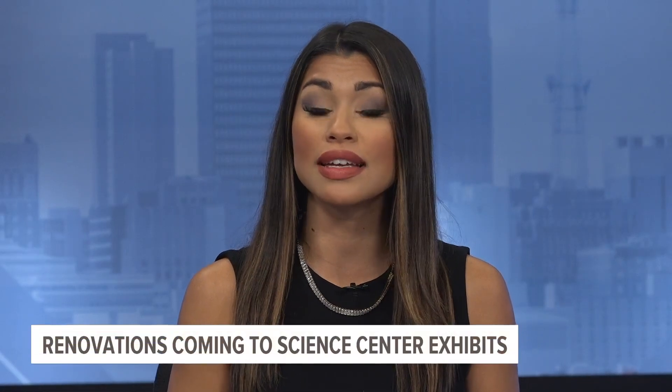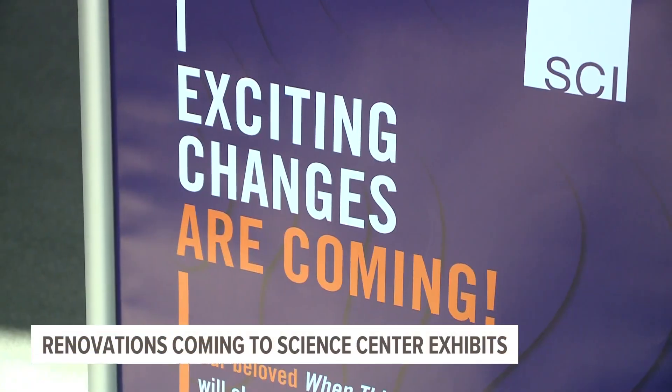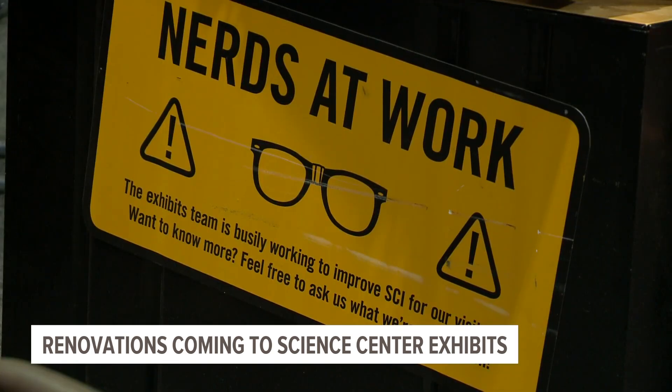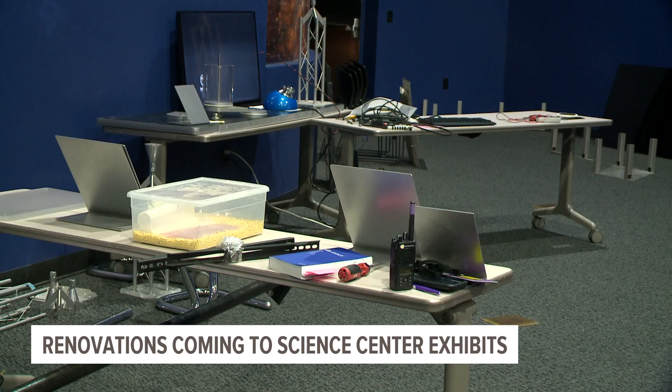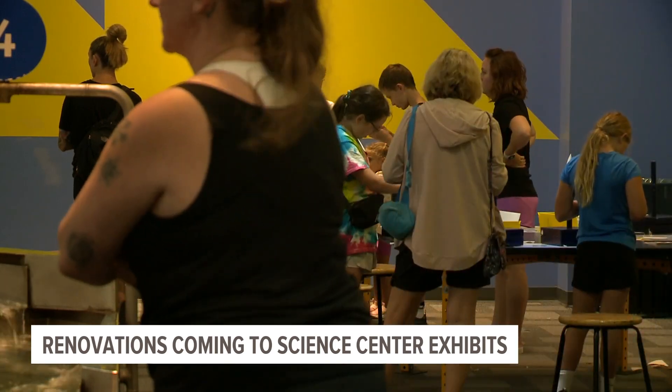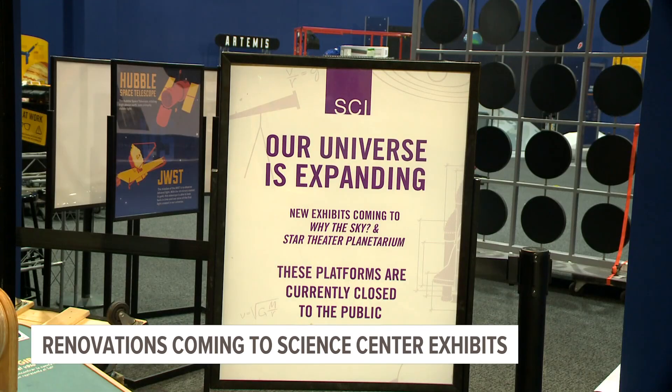Big changes are coming to the Science Center of Iowa right now. The much-loved Why the Sky exhibit is finishing up some minor renovations. But the big overhaul will come later this month when the classic When Things Get Moving exhibit will close for some major changes. Science Center employees say this is the first time in the building's 19-year history that an exhibit is getting this big of a change.